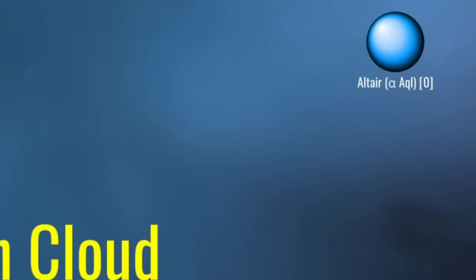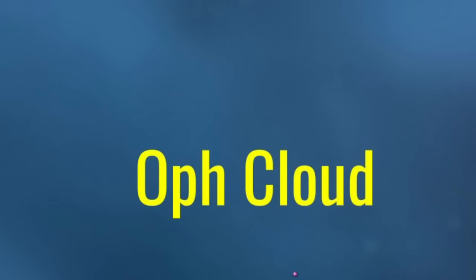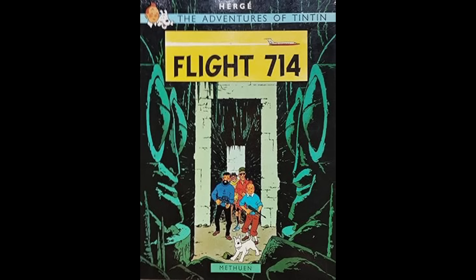Rimward and east of Gliese 752, we arrive at the bright blue A-type star Altair, which I've already made a video about. Further rimward, east, and 2 parsecs north, we arrive at the brown dwarf YSPA J174124.26+255319.5. J174 is a T-class brown dwarf, meaning that it shows traces of methane in its spectrum, thus blurring the line once again between star and planet. Its surface temperature is believed to be roughly equivalent to the surface of Venus — hot for a planet, but nothing compared to a star.